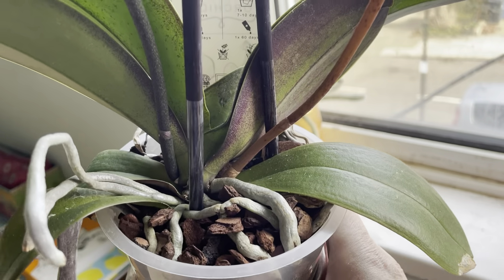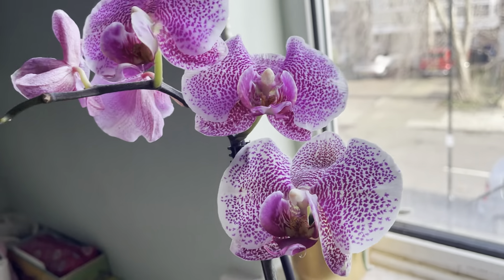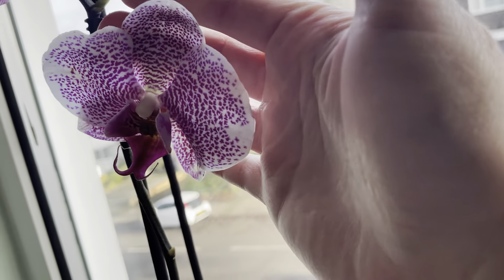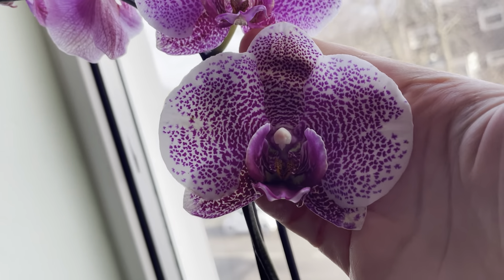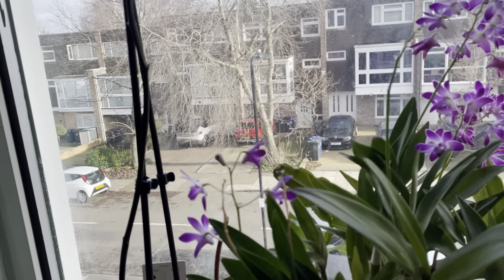That's why I got it — this was the first time I bought a bargain orchid. Nevertheless, I really like the pattern on this one.